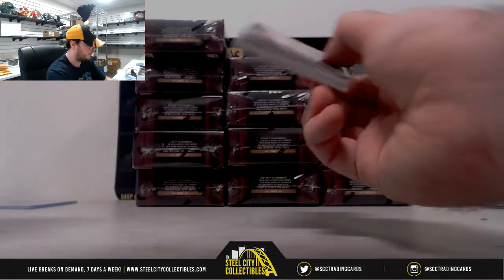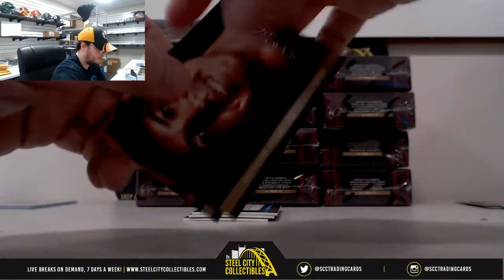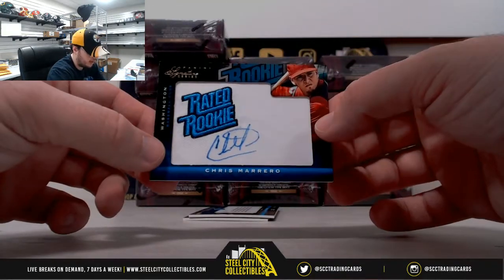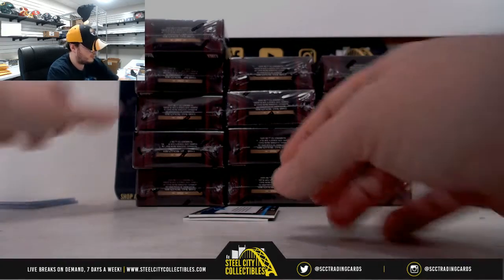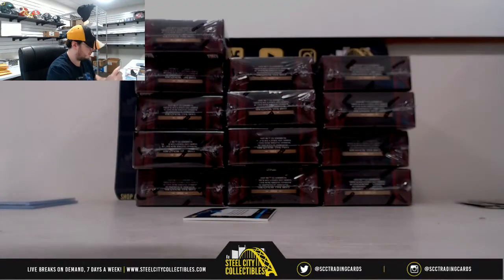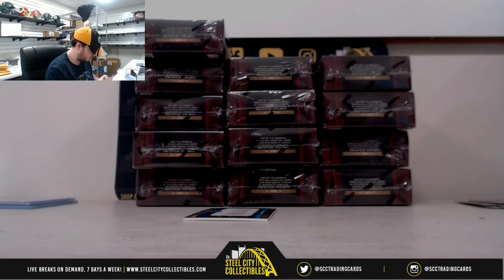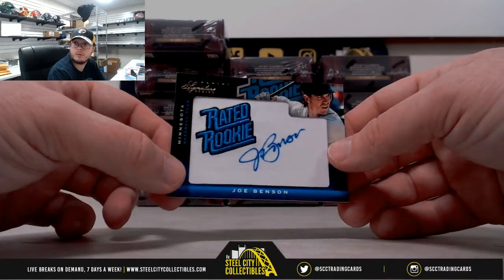Box number two. Base Mike Trout, Mark Teixeira, and Cliff Lee for the Phillies. Number 299 Chris Marrero, another Washington hit there. Next up here for Detroit, Drew Smiley — kind of up and under the card with the signature — also numbered to 299. And again for Minnesota, number 299 Joe Benson rated rookie signature.